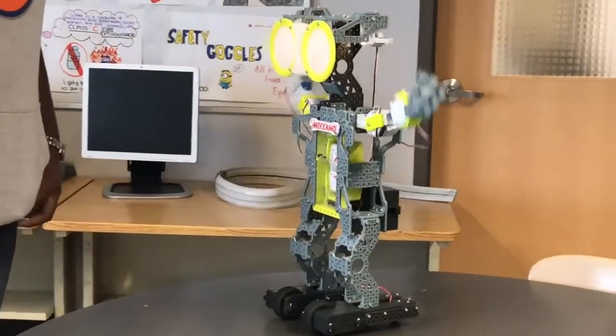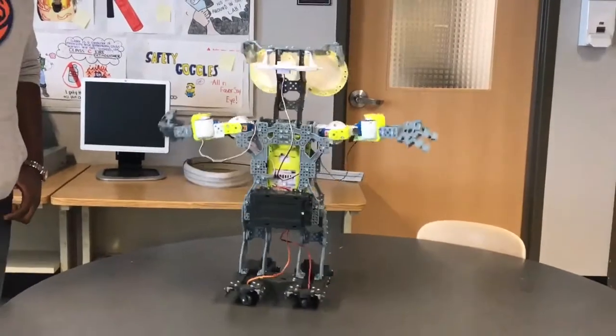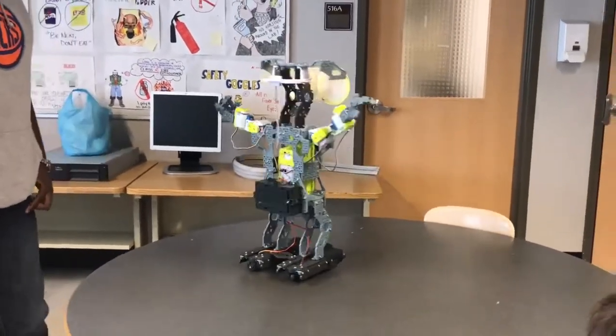Students in the Computer Tech major learn how to assemble and control robots through coding and programming. The robot you see here was built by a student and programmed to walk, talk, even dance.